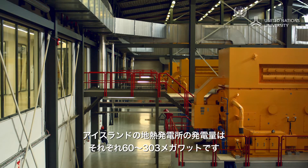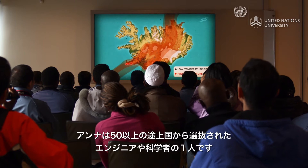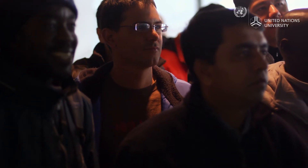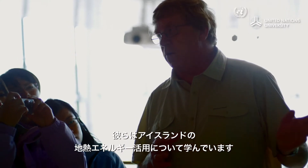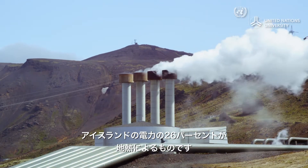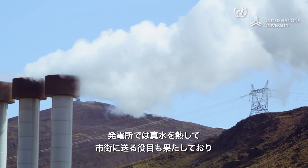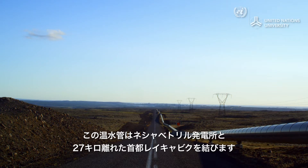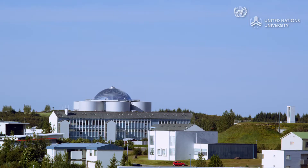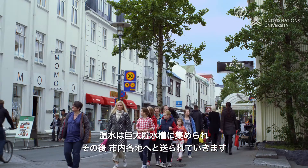Iceland's geothermal plants generate between 60 and 303 megawatts of electricity each. Anna is part of a selected group of engineers and scientists from more than 50 developing countries who have come to learn from Iceland's experience in utilizing its geothermal energy. Around 26% of Iceland's electricity comes from geothermal energy. The plants also heat fresh water, which is transported to towns and cities in pipes, such as one that runs for 27 kilometers from Nesjavellir power plant to the capital Reykjavik.